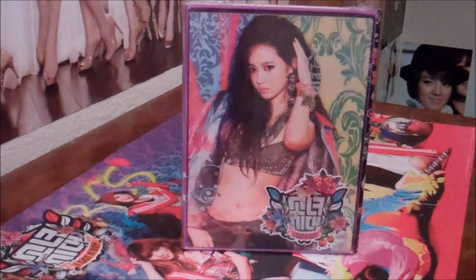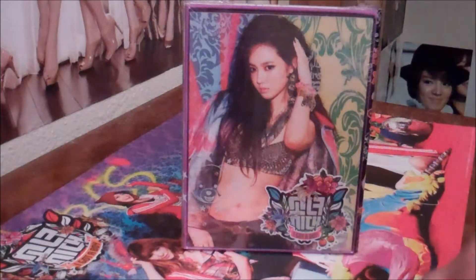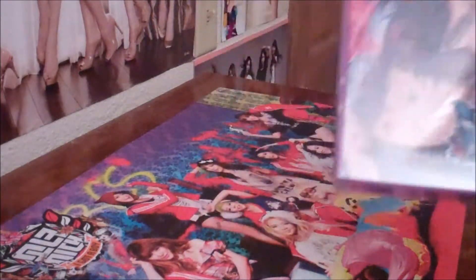Alright, what's up guys? I got another review. I got Girls' Generation, Yuri, I Got A Boy, 4th Korean album. So let's get into it.